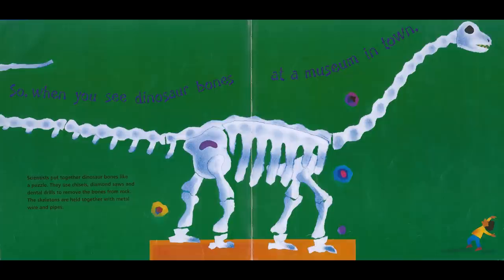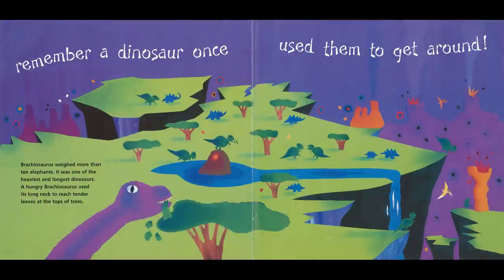So when you see dinosaur bones at the museum in town, scientists put together dinosaur bones like a puzzle. They used chisels, diamond saws, and dental drills to remove the bones from rock. The skeletons are held together with metal wire and pipes. Remember, a dinosaur once used them to get around. Brachiosaurus weighed more than ten elephants — it was one of the heaviest and longest dinosaurs. A hungry Brachiosaurus used its long neck to reach tender leaves at the top of the trees.